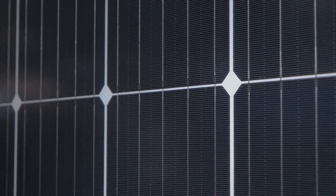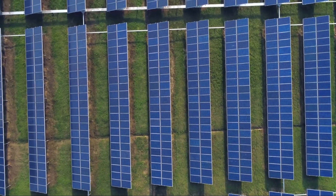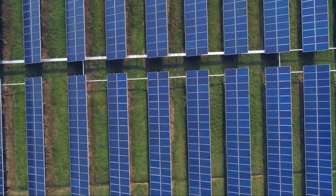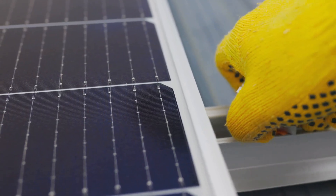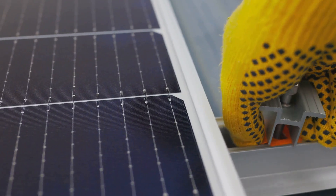They experiment with different materials, tweak designs, and continually refine their processes. Each new creation is a testament to their ingenuity and creativity. Their work is a powerful reminder that renewable energy doesn't have to be an eyesore. With the right blend of design and technology, we can create solutions that are both beautiful and functional.